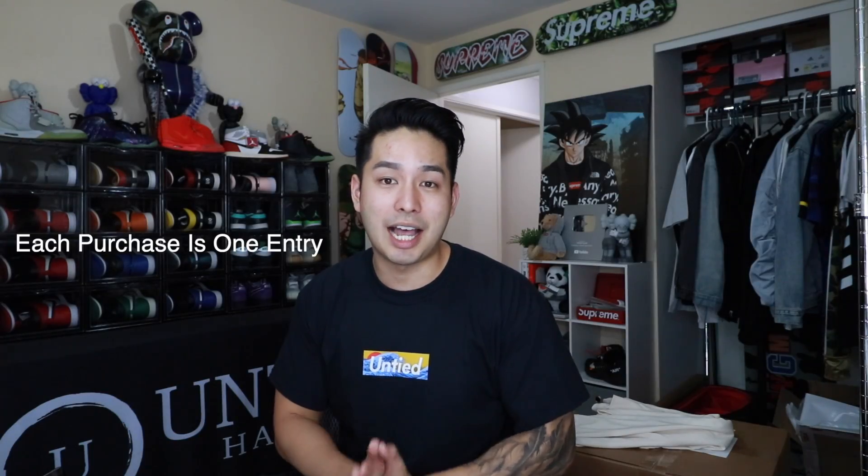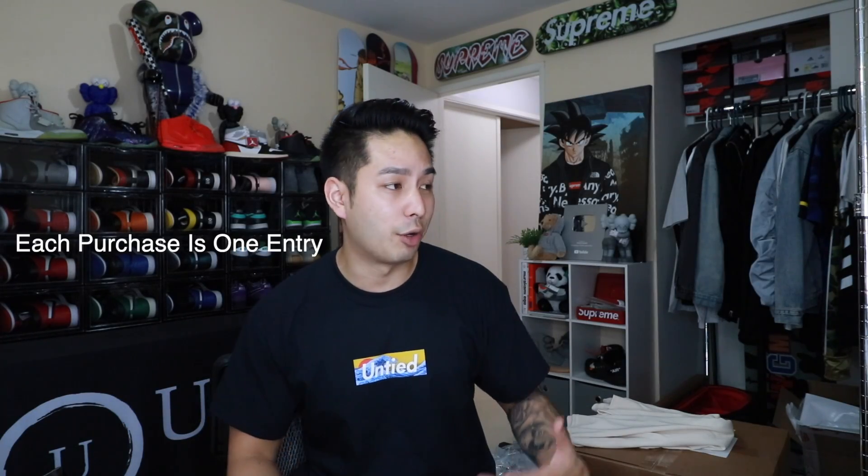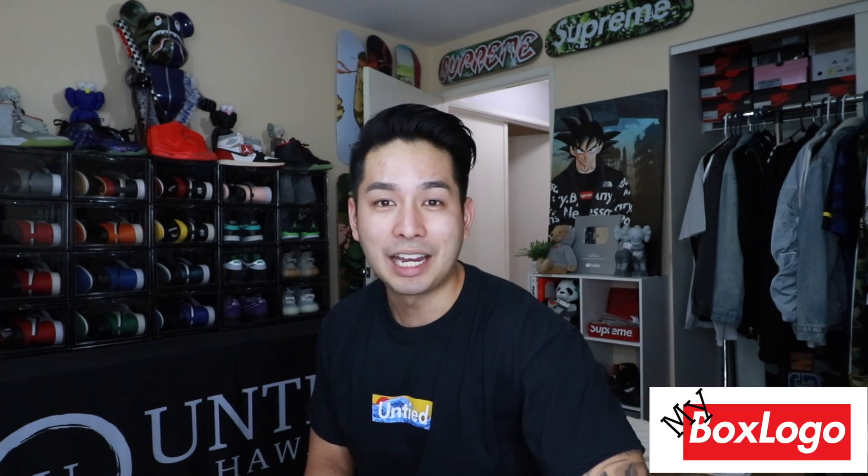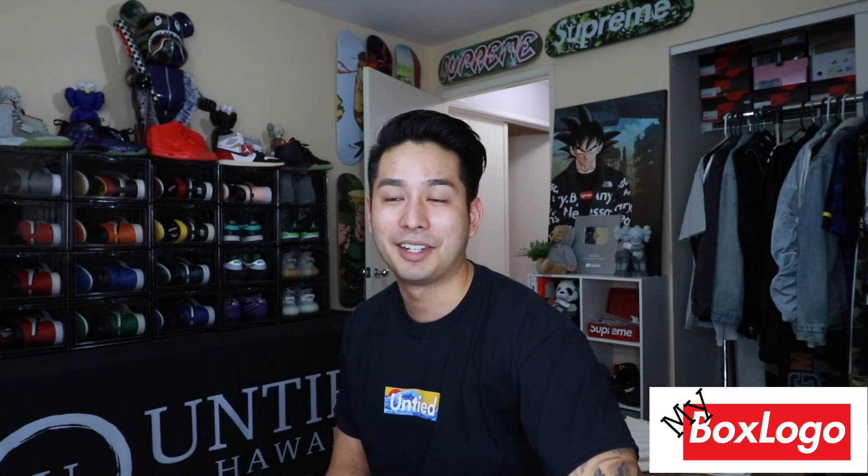I would cop both because you guys can't get this shirt after this weekend. Every single time you buy a shirt — whether one black or one white — you get one entry into the giveaway. This is your best opportunity to win a Jordan 1 Storm Blue for cheap because these shirts are only $24.99, which is a great value. The comfort of this shirt is insane, the box logo design is incredible, and not only are you supporting the channel, you have a chance to win a Jordan 1 Storm Blue. Thank you to My Box Logo for making this happen.